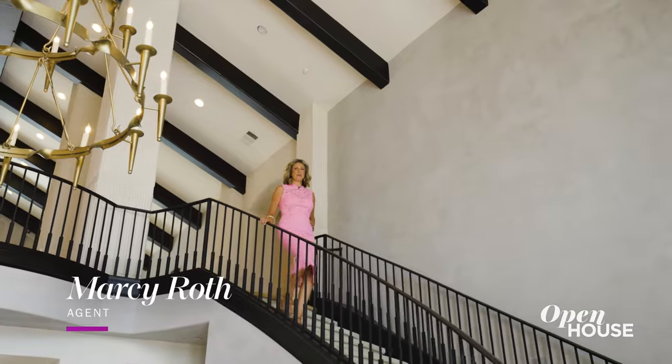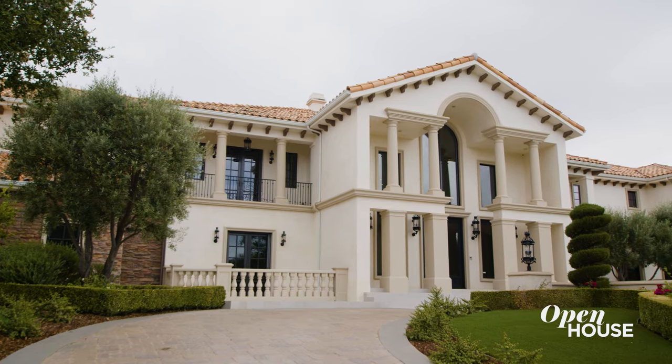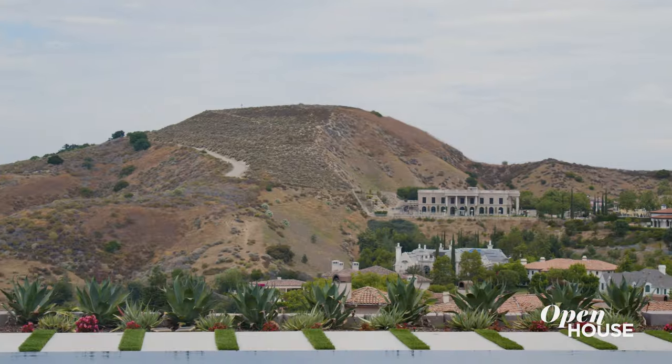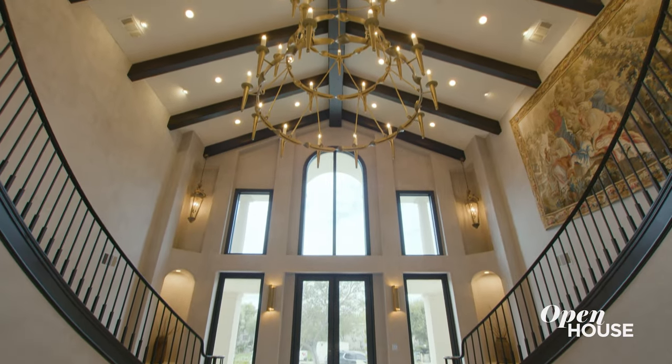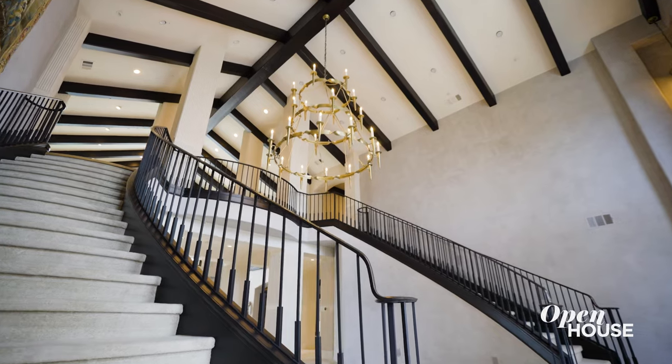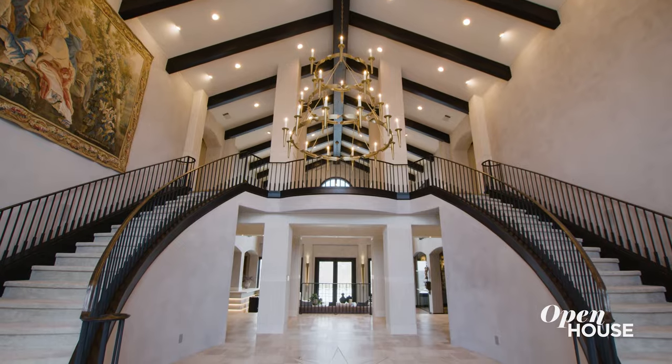Hi, I'm Marcie Roth. Welcome to 25325 Prado de la Felicidad, located in the estate section of the Oaks. The first thing you notice as you enter into this beautiful property is the volume and the height of these pitch ceilings. And to top off this grand entrance are these dueling stairwells that create the true drama of a grand entrance.